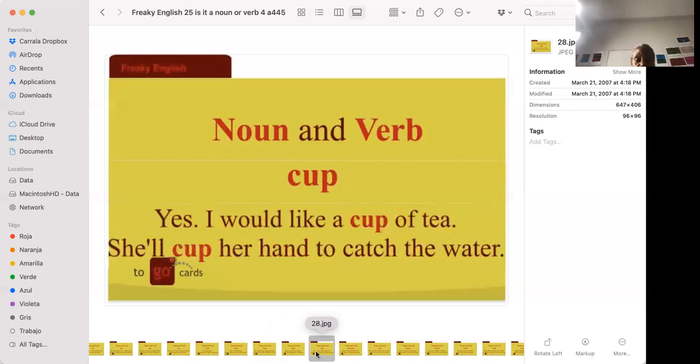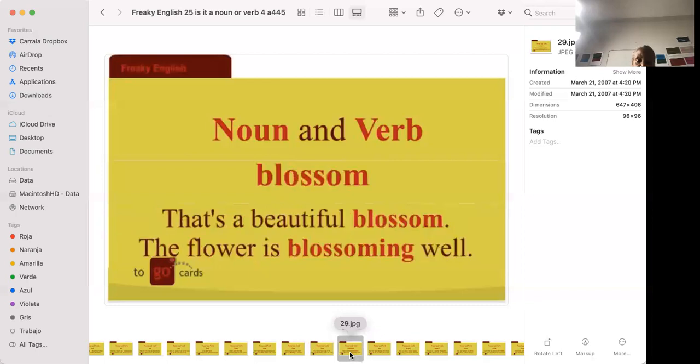'Yes, I would like a cup of tea.' 'She'll cup her hand to catch the water.' A cup of tea — you drink it. She'll cup her hand to catch water when there's no cup available, shaping her hands to drink from them.